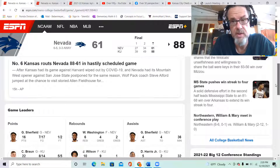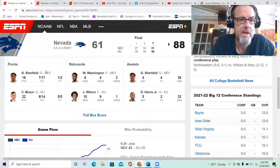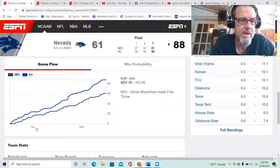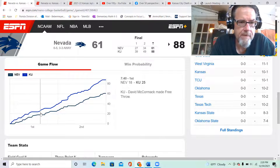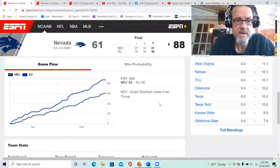Kansas routed Nevada 88 to 61. As I told you in the preview, Shurfield was going to be their big guy — he led them in points, assists, and also in turnovers. But the game was never really in doubt; the closest Nevada got was six points, and that was at 14:43 in the first half.